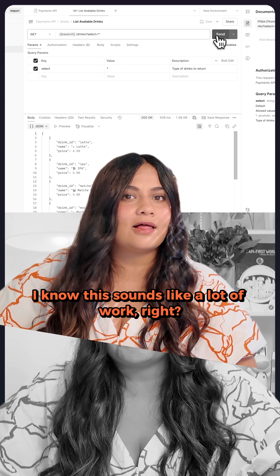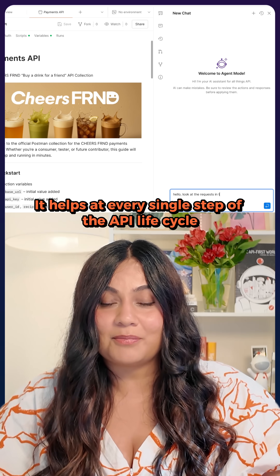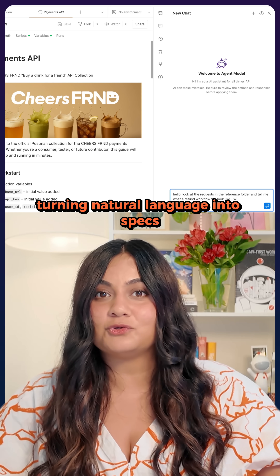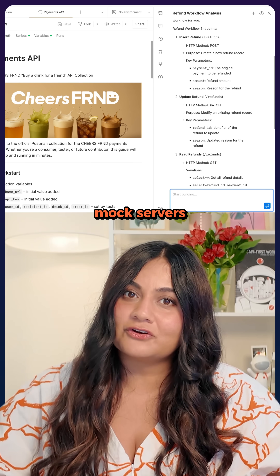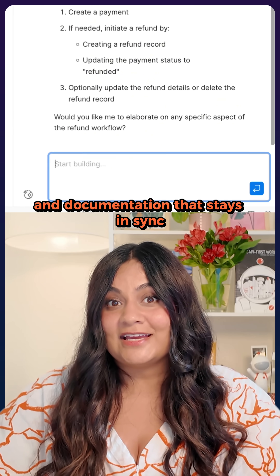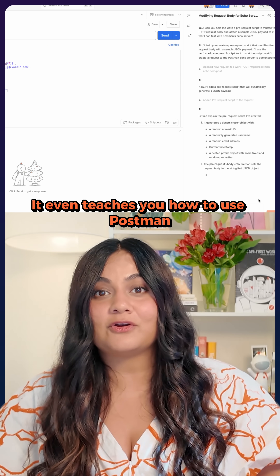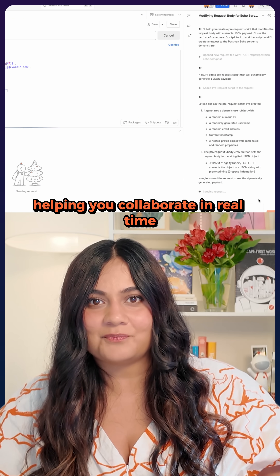I know, this sounds like a lot of work, right? Well, that's where Agent Mode comes in. It helps at every single step of the API lifecycle, turning natural language into specs and instantly generating collections, mock servers, test suites, and documentation that stays in sync. It even teaches you how to use Postman in shared workspaces, helping you collaborate in real time.